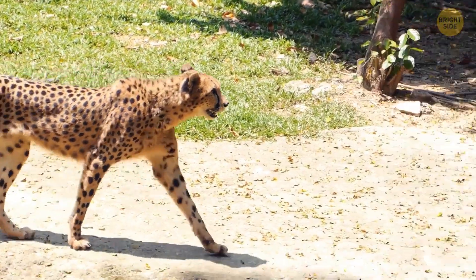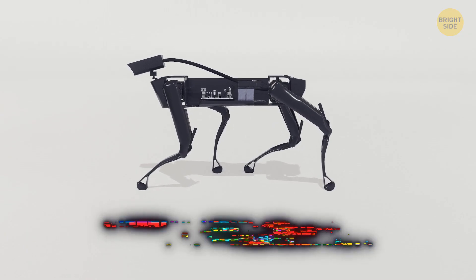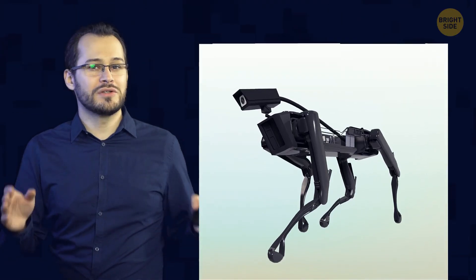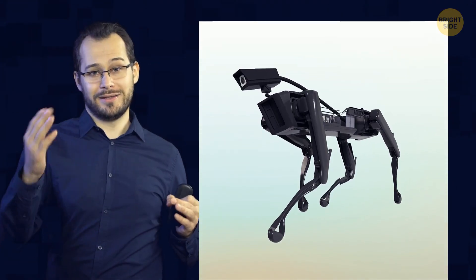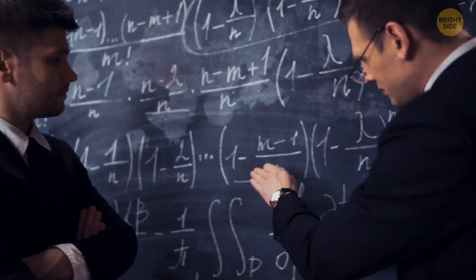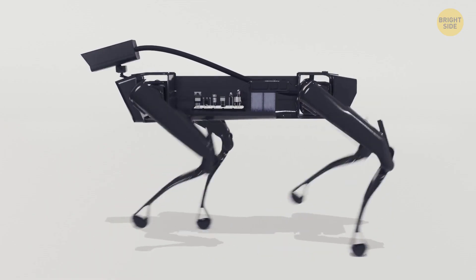Still, one thing we still haven't seen cheetahs do is a backflip. This robot has us covered. Here's the Cheetah 3 — it is supposedly indestructible and it does backflips too. It was mostly built so scientists could experiment crazy things on it. And it does look like a cheetah, so the name is appropriate.